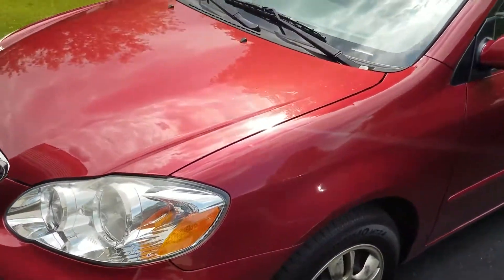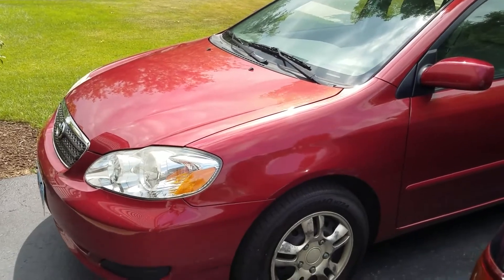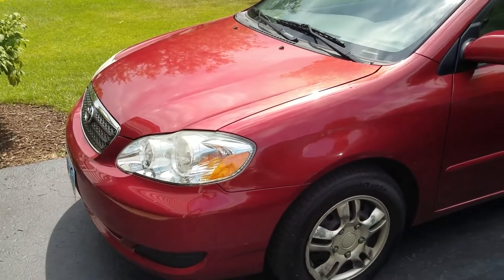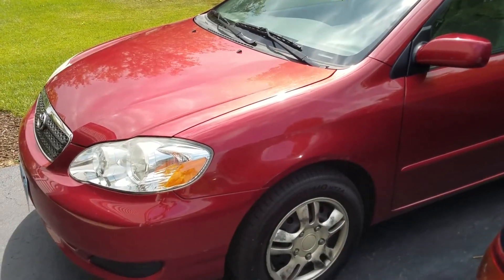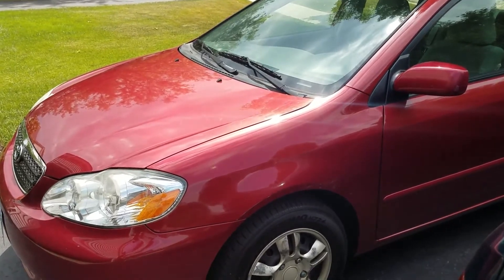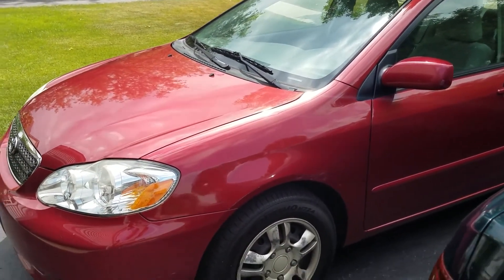And that is a full car tour of my new 2007 Toyota Corolla. This video was requested by Colin Norwood, slash DrSewsFan2000. Go check out his channel and give him a subscribe. Anyway, thanks for watching.